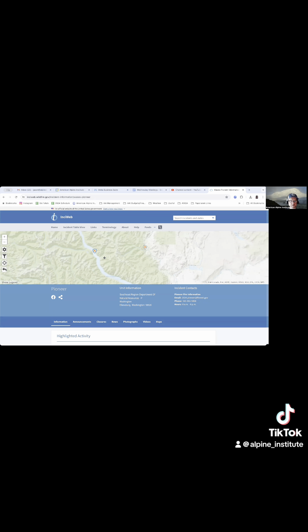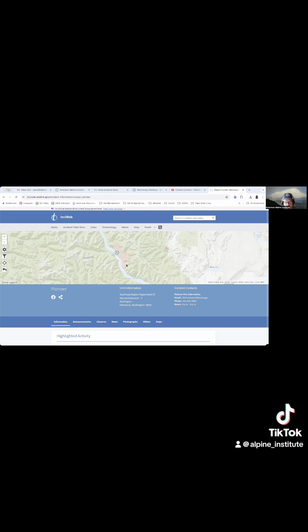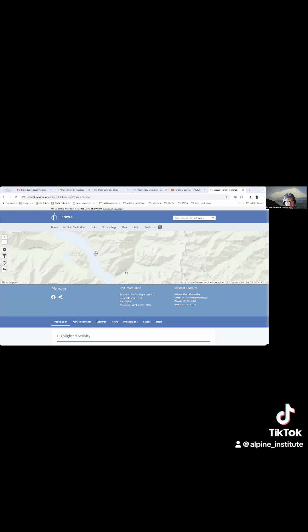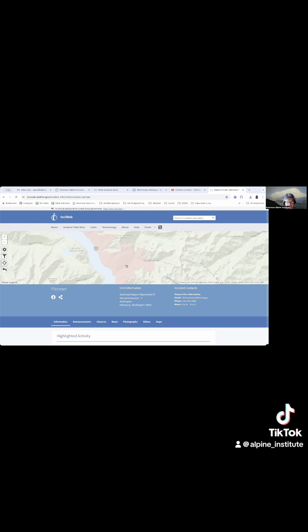I can see actually what's burned. This map doesn't show the trails or anything around it, unfortunately. It's very bare bones, but it does give you an idea.